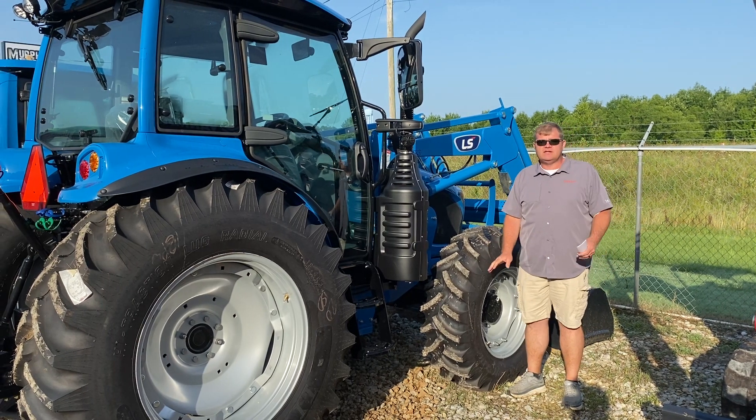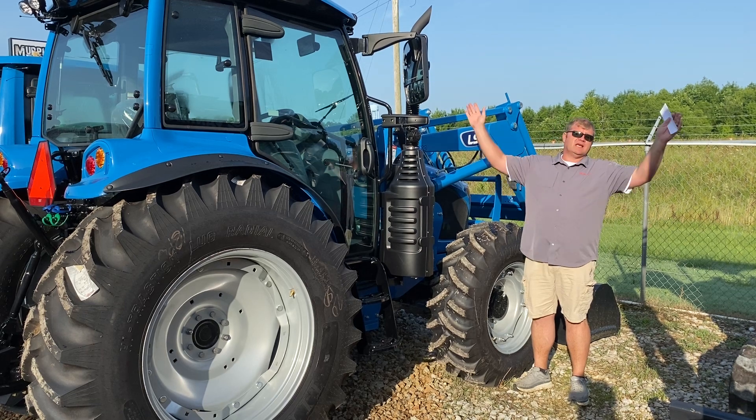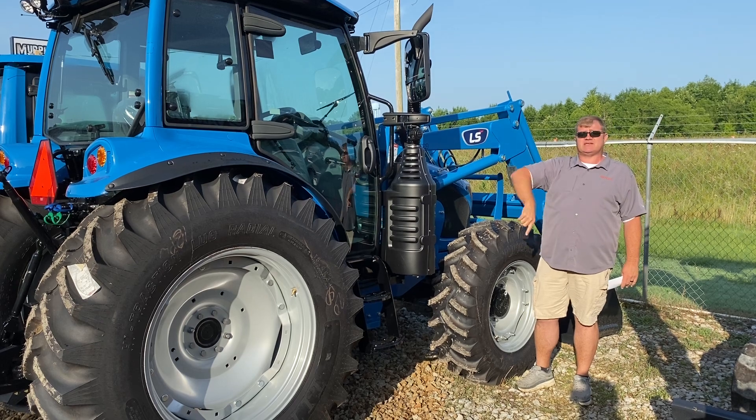Made a lot of improvements on these tractors. This tractor is loaded. It's got two valves or hitch controls, telescope and lower links, air ride, seat power, shuttle — you name it, this tractor has got it, and it's got its standards.